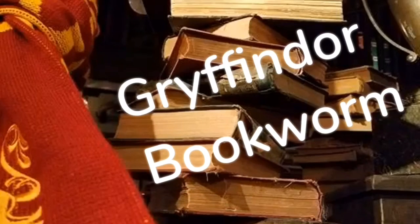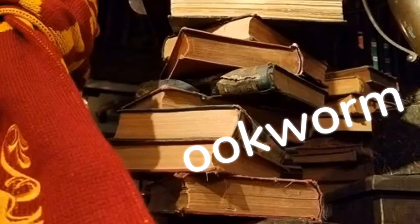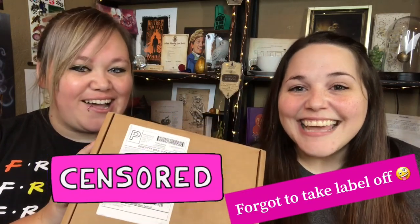Hey guys, Amber here, Tabby here, and welcome back to my channel. Today we are going to be unboxing the November Accio box. Amber's going to be my special guest today because I wanted to get another person's fresh opinion on this box. If you guys watched my last unboxing, it wasn't my favorite box, to say the least. So today me and Amber are going to unbox it together.